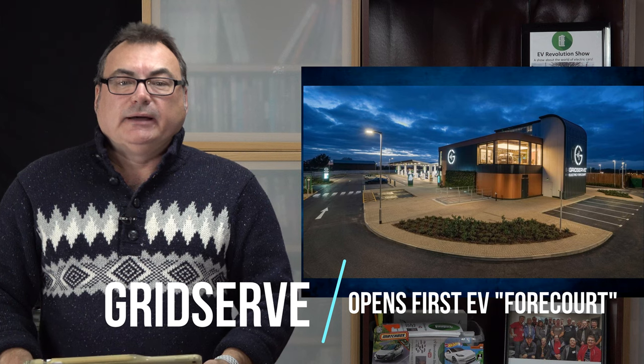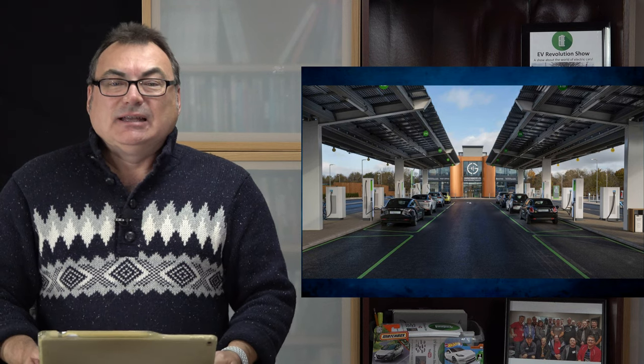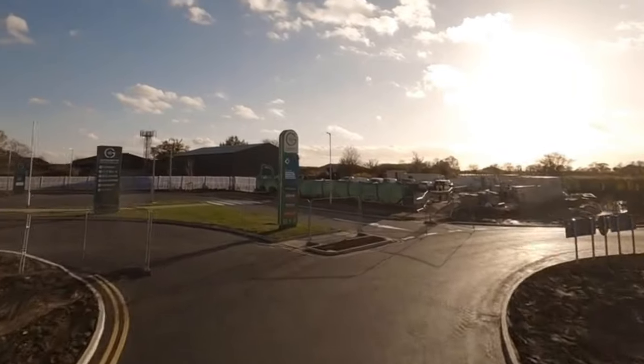The first story I'm going to talk about is a company called GridServe in the UK. If you watched my Fully Charged episode that I did about a year ago when I went to the UK and attended the first Fully Charged Live event, I did interview the CEO or CTO — one of the top execs — who explained to me their plans. I'm glad to see they finally reached their first milestone: the UK's first electric forecourt. What makes this unique is that it's like a large gas station, but only for EVs — kind of the first of its kind.